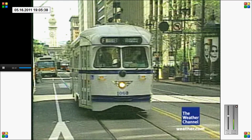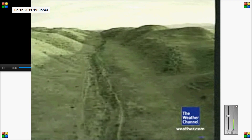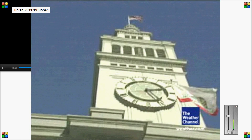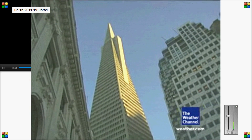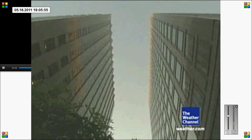A sunny Friday afternoon. Without warning, 300 miles of the San Andreas Fault rupture. The force rocks the Bay Area with a devastating 7.8 magnitude earthquake. A quake this strong has never hit San Francisco skyscrapers before.